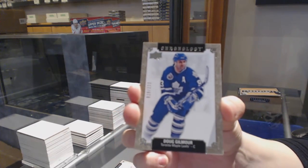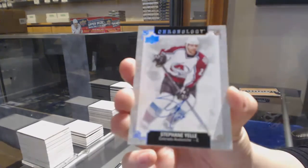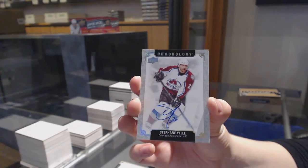We've got number 222 Dougie Gilmore for the Toronto Maple Leafs. Base auto of Stefan Yelle for the Colorado Avalanche.